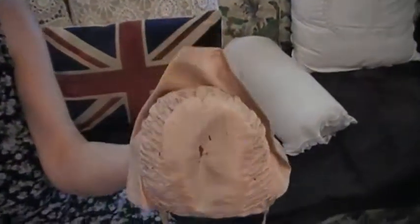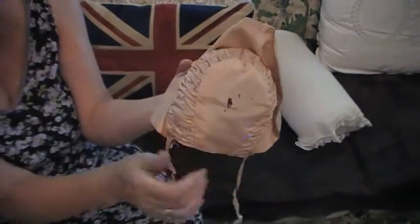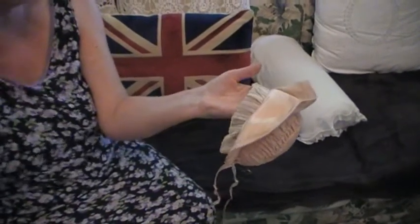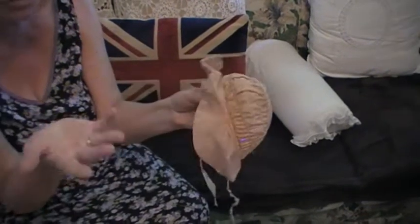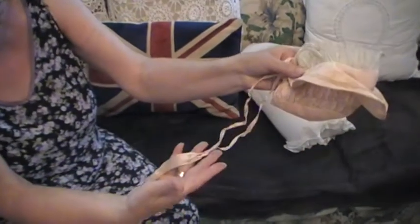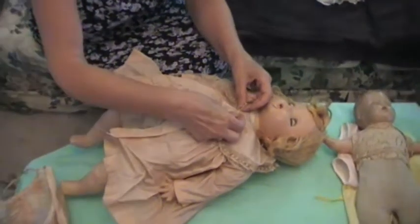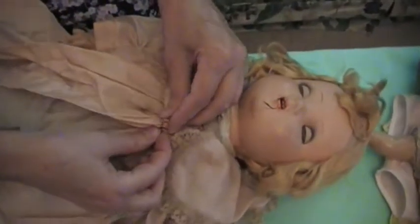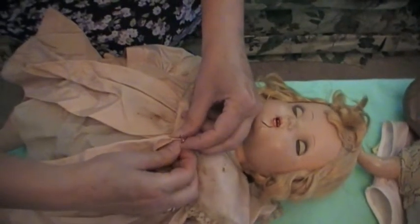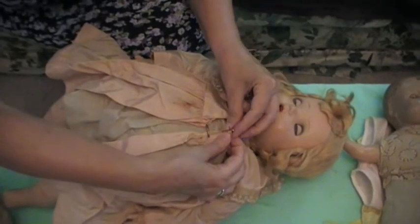These dolls all date back to the 1920s and 30s. I love these baby dolls. Even the ribbons — it's all here. She's got little safety pins I need to undo. Let me just make sure I put them back safely so there's no accidents.